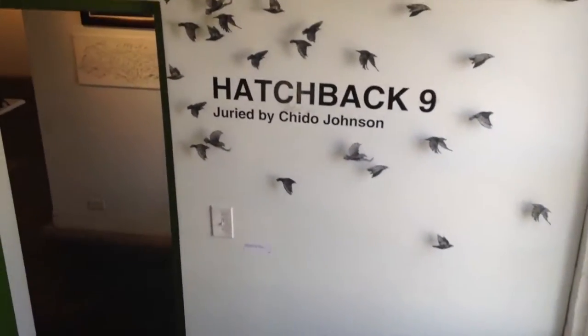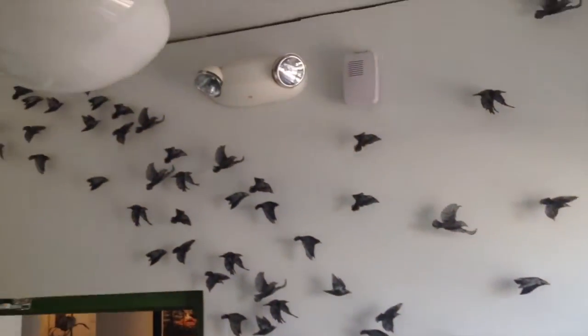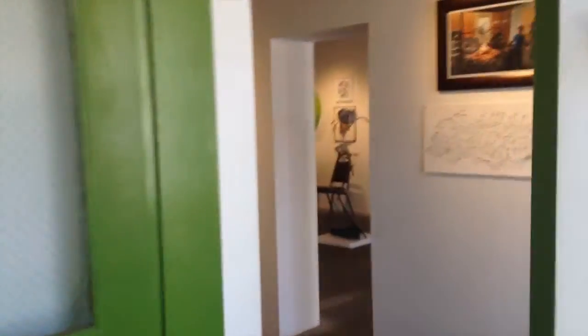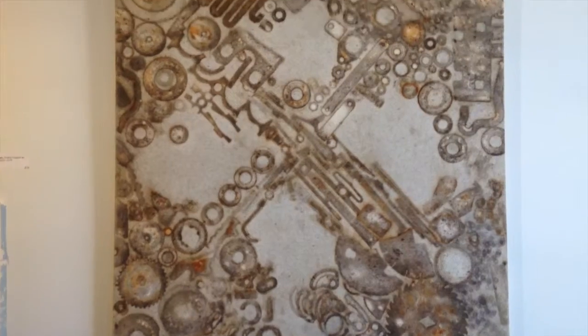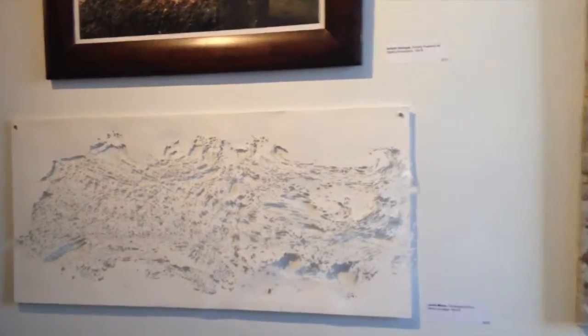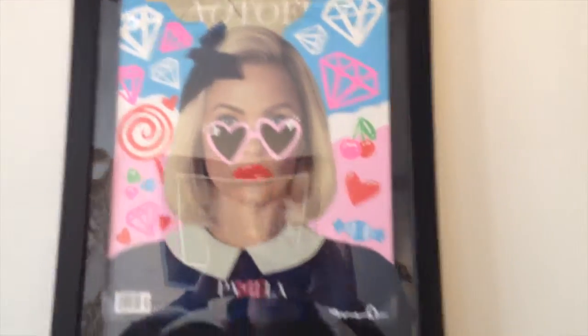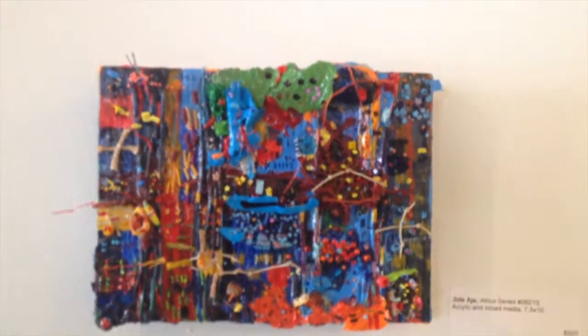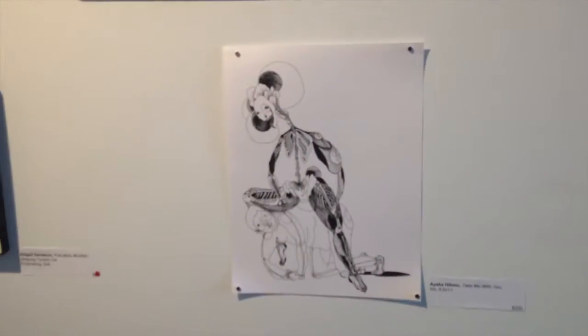Hi everybody, better late than never. I'm going to show you what's going on at Hatch. This is the show Hatchback 9, juried by Cheeto Johnson. It's been a while since I've been able to post anything, but I just wanted to share this even though I'm not sure how long the show will be up. There is so much work here - it's all very good, very interesting, with a lot of different mediums: photography, painting, digital images. When I first saw most of these pieces I was not surprised that Cheeto had juried them in because I kind of understand his taste in art, as he was a mentor of mine.